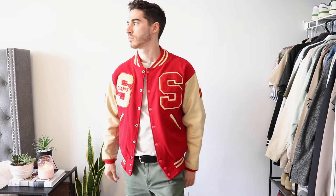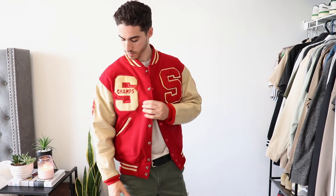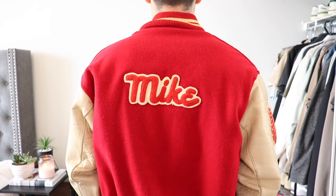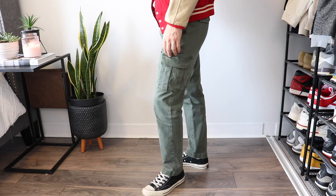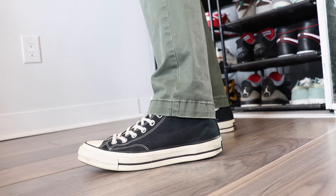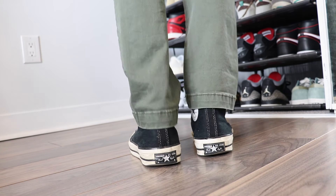I got this one from a local vintage store for under $100, so I recommend you check stores in your area for a similar style. I paired them with some olive cargos which are a staple in my closet. They have a nice wash detail to them and a perfect fit. Only right to wear them with the Black Chuck 70s, which have been a go-to since I got them in 2018.